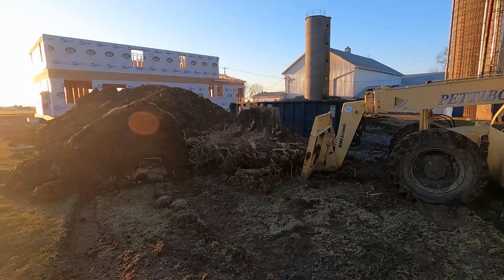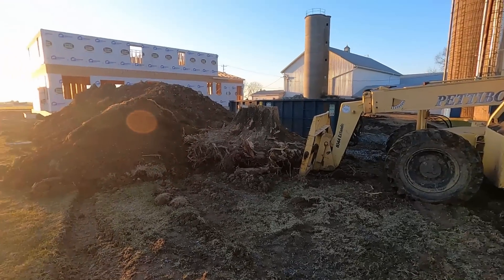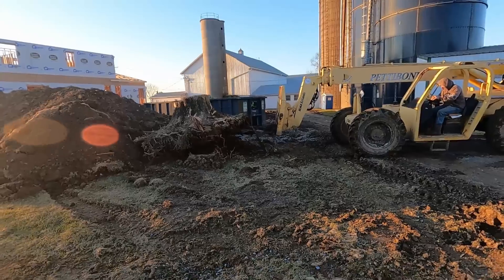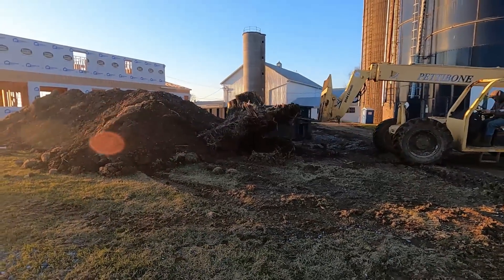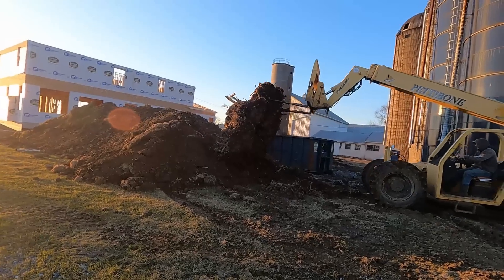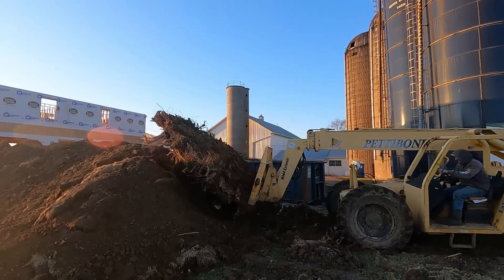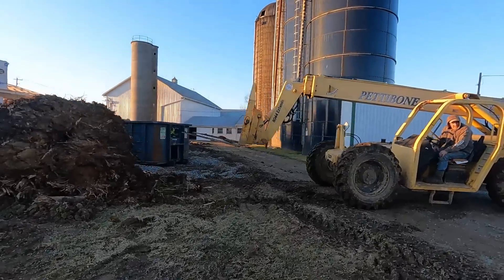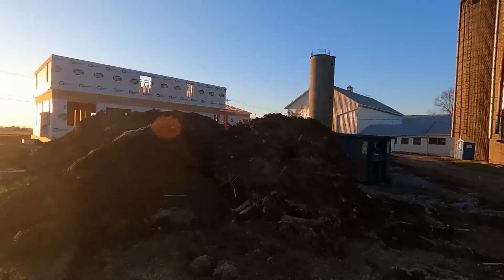So I had this old Norway maple stump sitting here. Couldn't move it with the skid steer. Paddy bone should be able to pick it up though. Too heavy. Maybe we can drag it out with the tractor or something. Man, that thing's heavy.